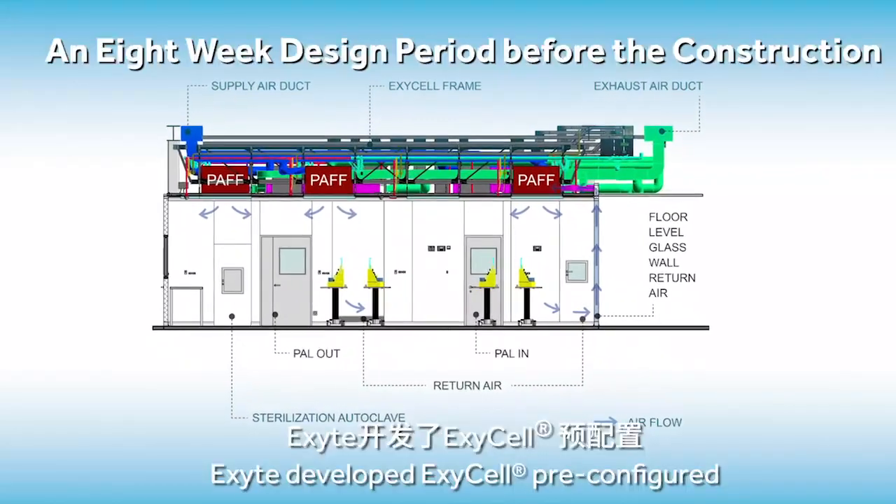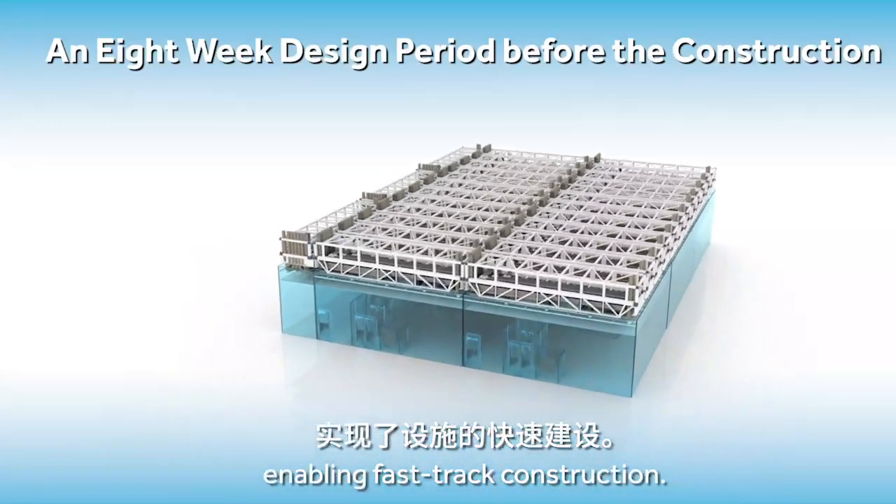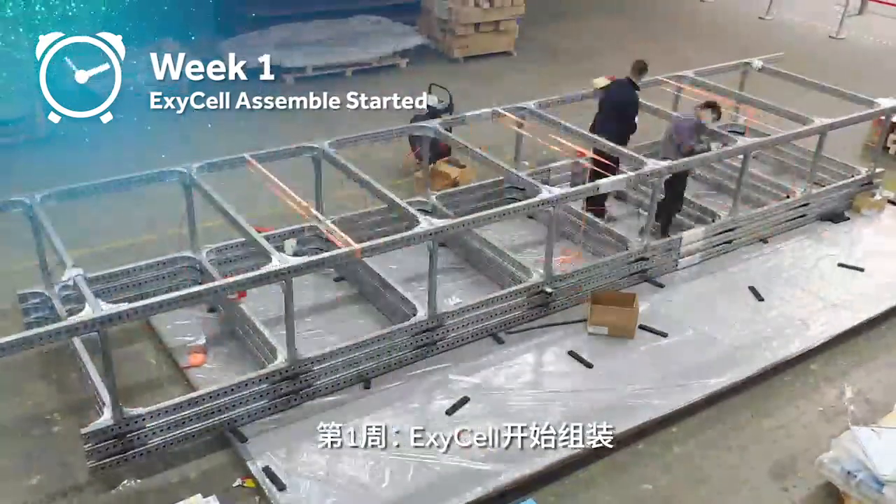XITE developed XC Cell — pre-configured and pre-fabricated modules enabling fast-track construction. XC Cell assembly started.